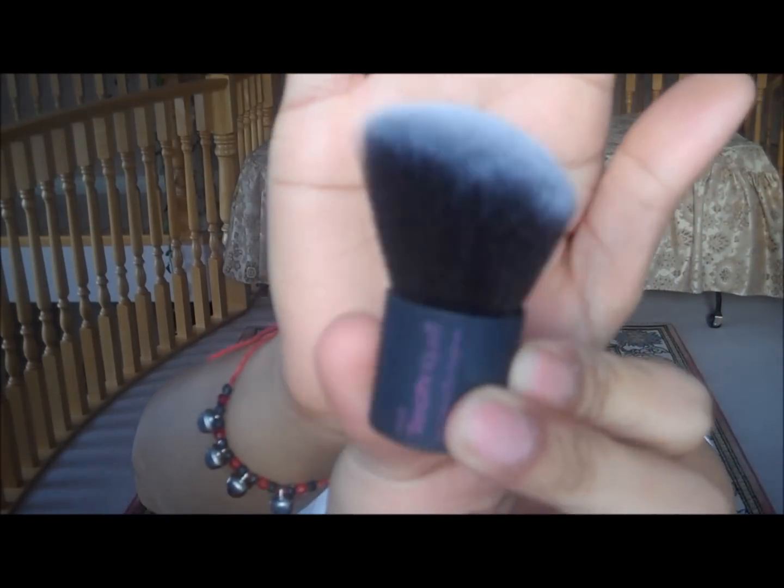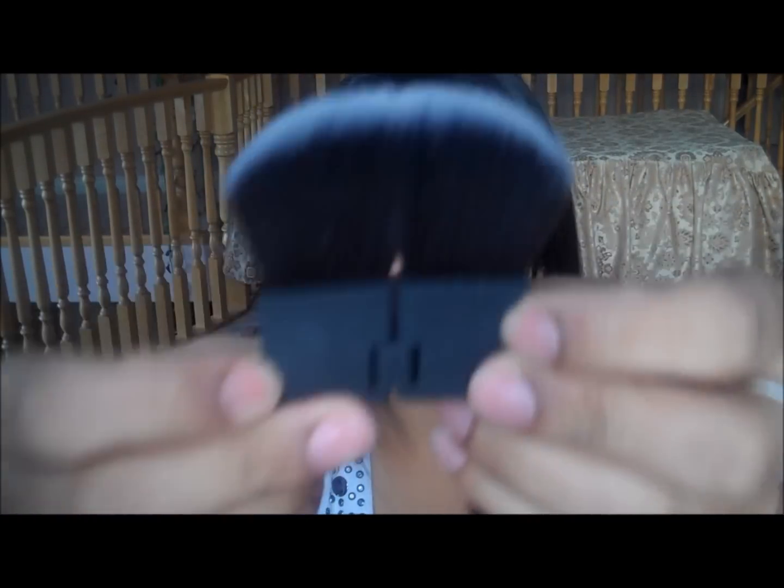Another brush I love is the kabuki brush from Real Techniques. It's really small, cute, and super soft — I could just rub it on my face all day. It opens up and I love using it for highlight; just buff it in or tap it on the cheekbones or on the nose. It's perfect. I love finishing my makeover with this brush.